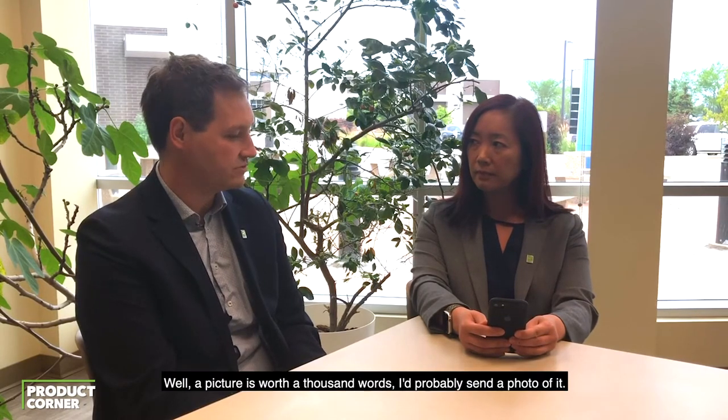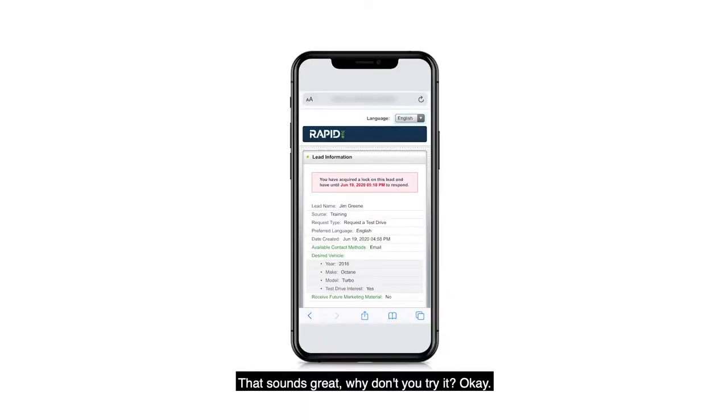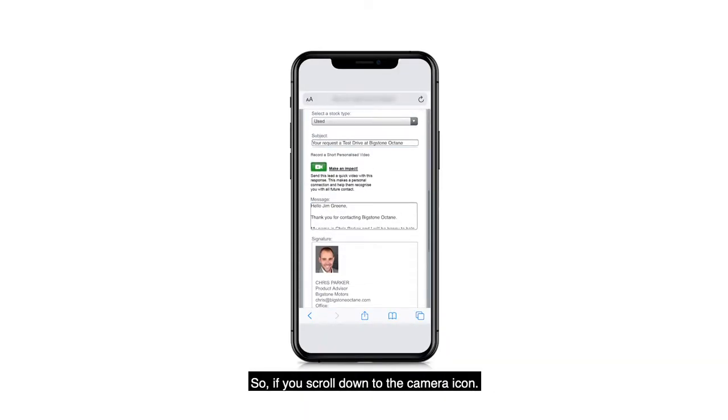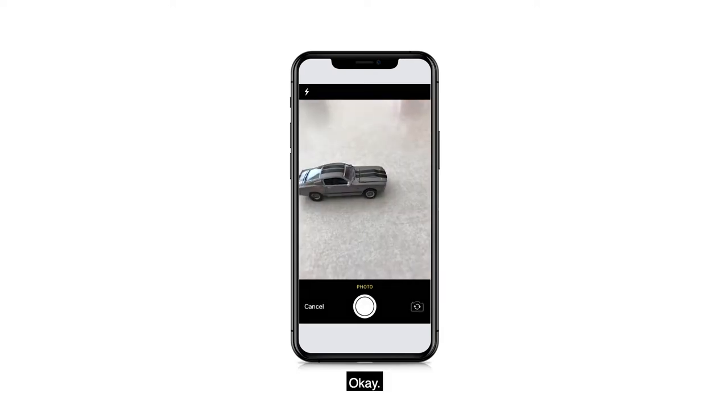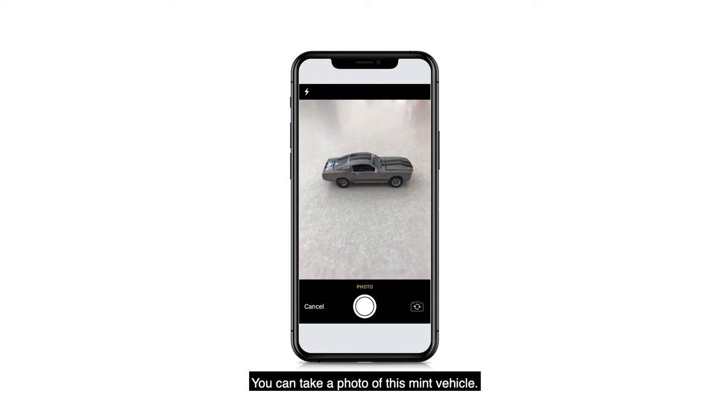Well, a picture is worth a thousand words — I'd probably send a photo of it. That sounds great, why don't you try it? So if you scroll down to the camera icon, this will enable the camera on your device and you can take a photo of this mint vehicle.